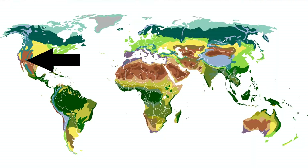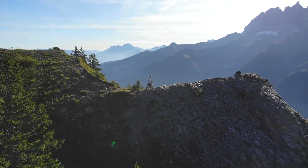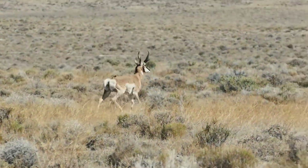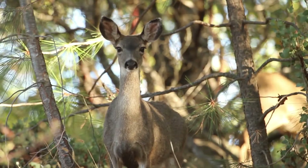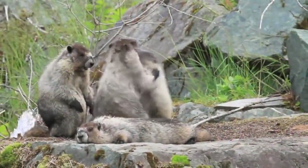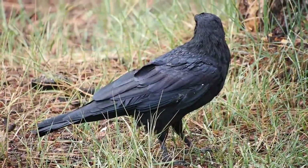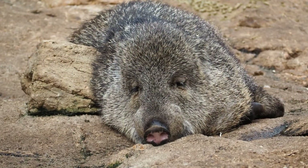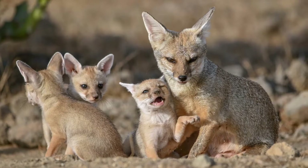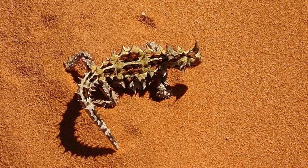The Great Basin Desert of North America is the coldest of the North American deserts. It's mountainous and has high elevations. Sagebrush and grasses grow in the valleys, as well as pinyon pine trees and juniper. There's lots of variation in climate, elevation, and soil type. This place is home to sage grouse, kit foxes, kangaroo rats, and horned lizards.